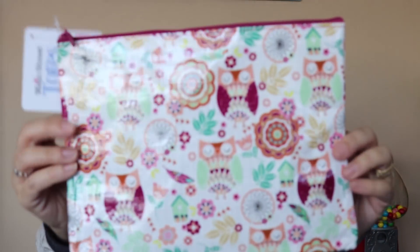I thought this would be really nice to put coupons, loose makeup, or even a snack in. I find I don't always want to throw a Ziploc bag in my purse, but it's nice to have snacks in a little pouch. I thought this one was really pretty with the owls on it, so that's why I picked it up.